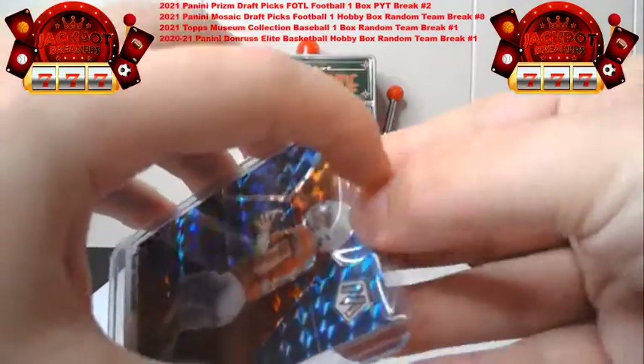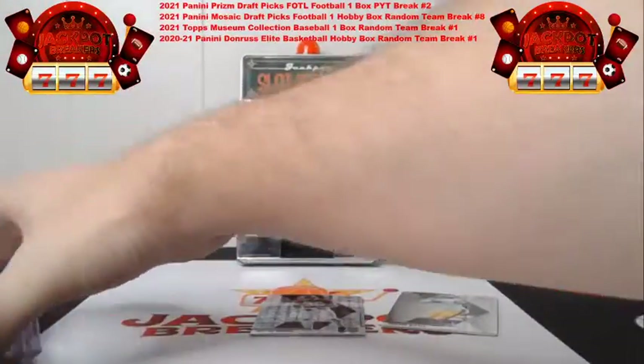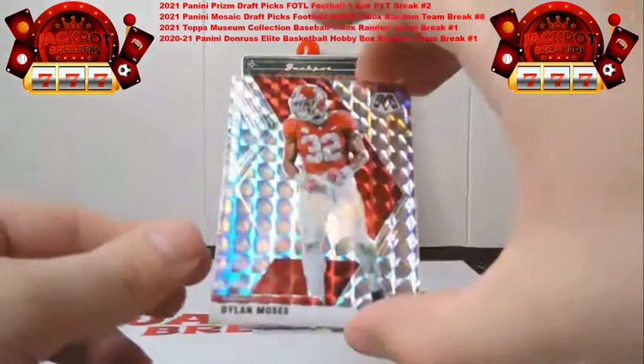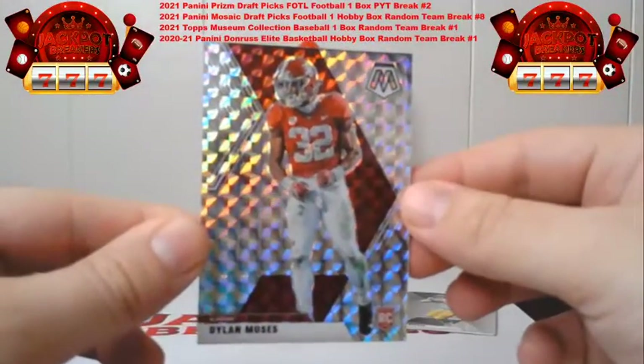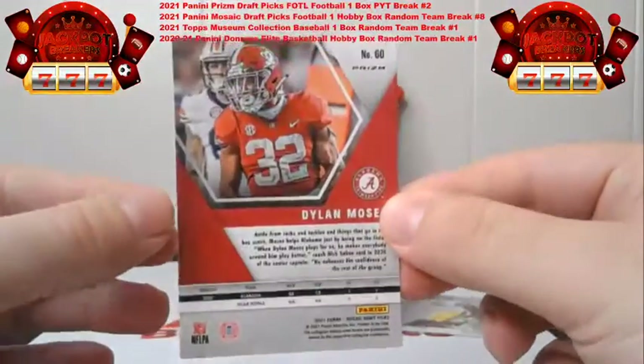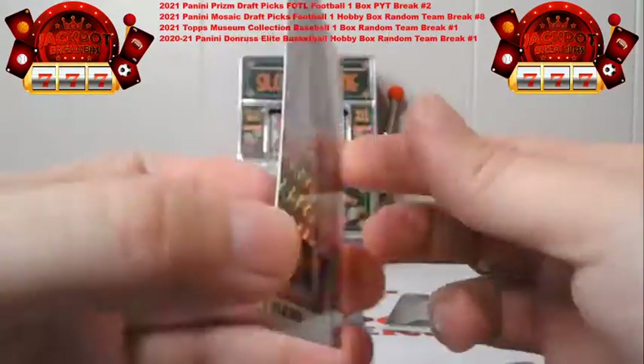We're getting close to the end of this pack. We've still got our auto and a couple more parallels. We've got the silver mosaic Dylan Moses going to Jacksonville — this is non-numbered. Nice Dylan Moses there.